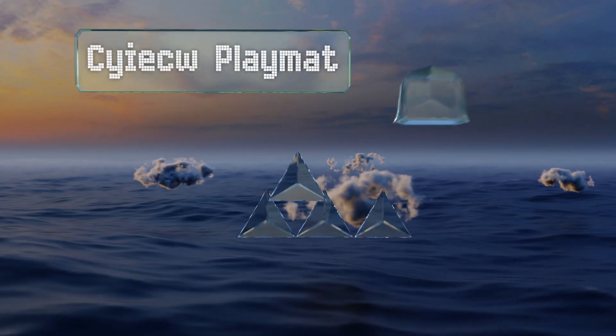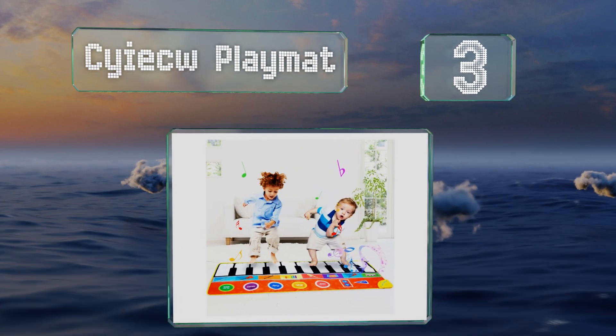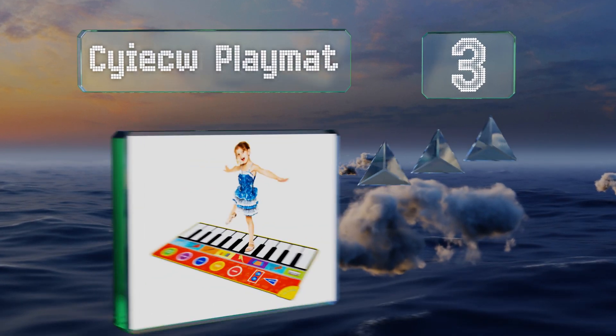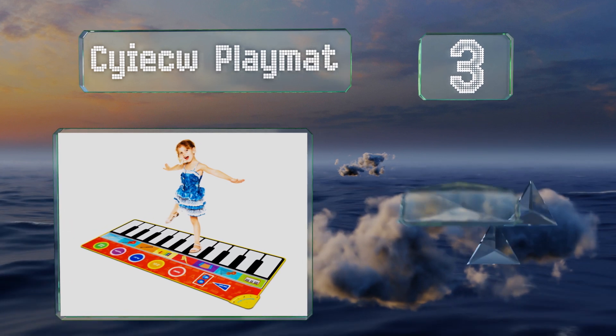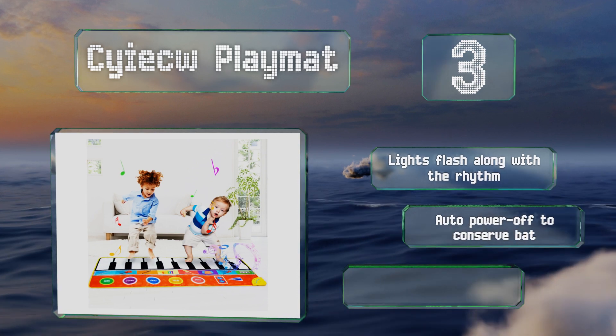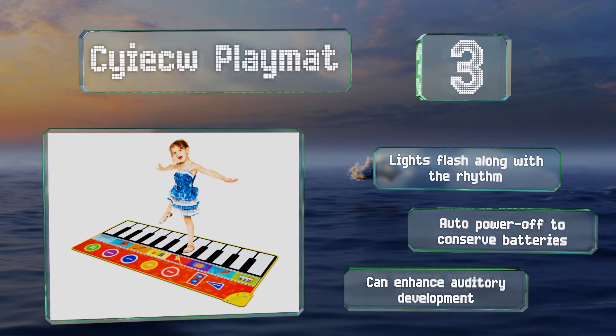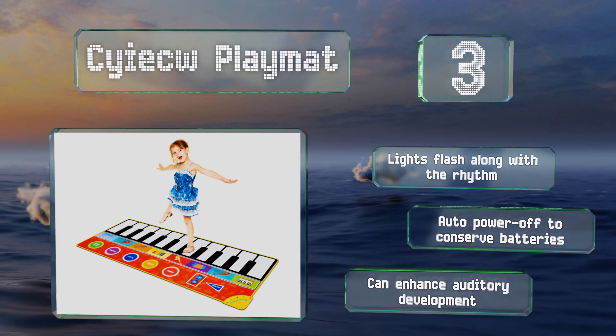Nearing the top of our list at number three, the interactive and engaging Saisu Playmat encourages physical activity in children and lets their creative juices flow. Thanks to its generous width, it can accommodate two youngsters at a time when they want to make music together. Lights flash along with the rhythm and it powers off automatically to conserve the batteries. It can enhance auditory development.